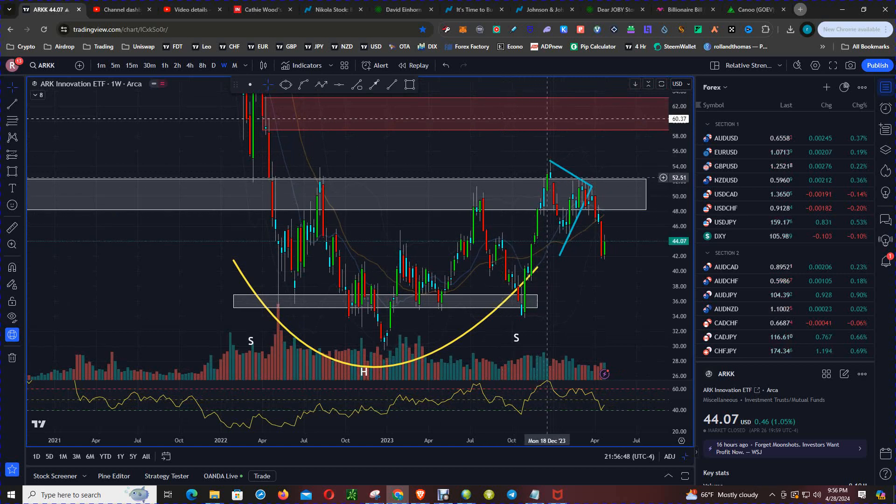We had a false breakout once price on the weekly chart closed above this resistance band, only to see price get rejected at roughly $54.